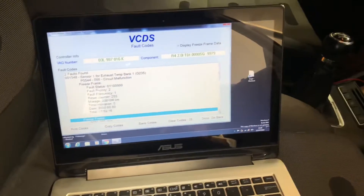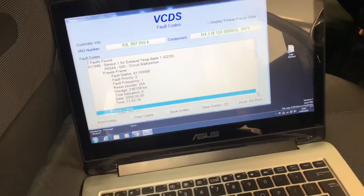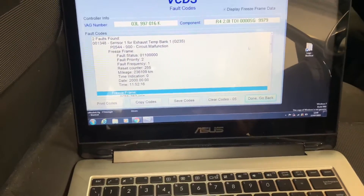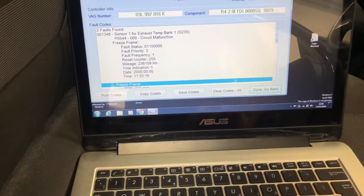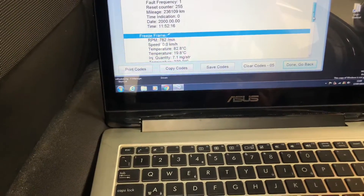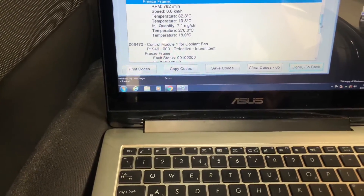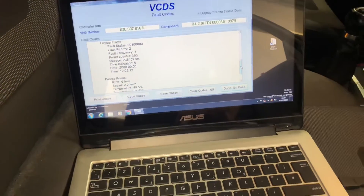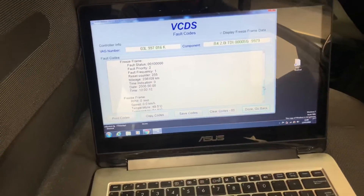Engine faults: any engine lights on, any faults in the ECU, could potentially stop the DPF system from working. Like this car — it's got an exhaust temp sender that's faulty, and that will 100% stop the DPF from doing its job. So, any faults, get them rectified as soon as you can.